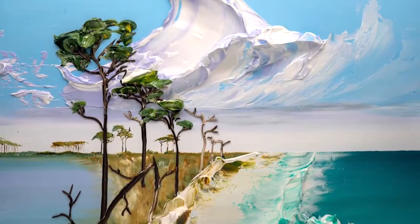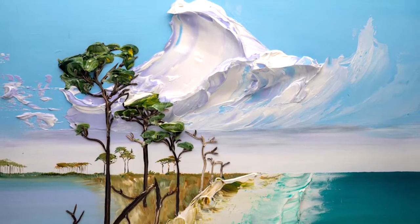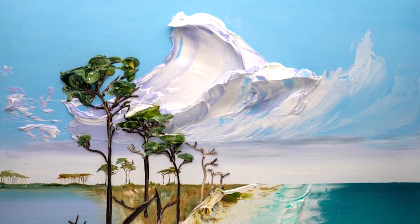My name is Justin Gaffrey. I'm an artist and I specialize in heavy texture acrylics, and I also manufacture heavy texture acrylics here in my studio.